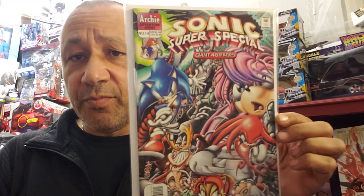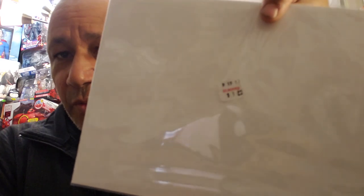If you saw my Sonic the Hedgehog video, I found another one - Sonic Super Special number 14. As soon as I saw it I said, do I really want to get it? And for a dollar twenty-five, just buy it. I keep the sticker on the back.